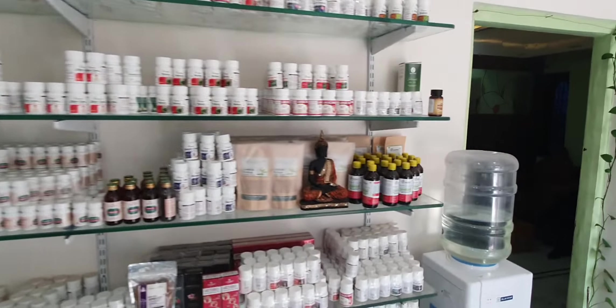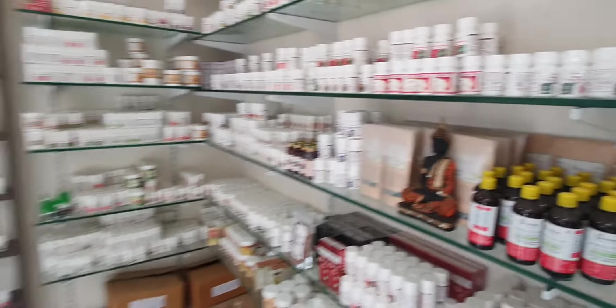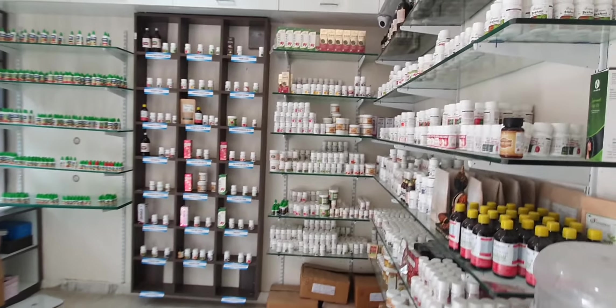This is approximately a 10x10 shop which has a full medicines display.